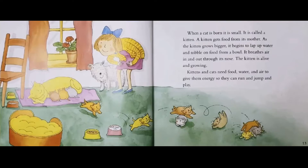When a cat is born, it is small. It is called a kitten. A kitten gets food from its mother. As the kitten grows bigger, it begins to lap up water and nibble on food from a bowl. It breathes air in and out through its nose. The kitten is alive and growing. Kittens and cats need food, water and air to give them energy so they can run and jump and play.